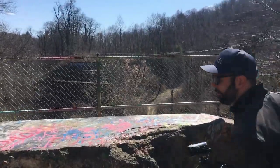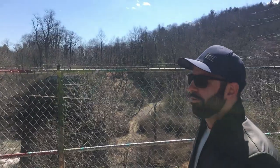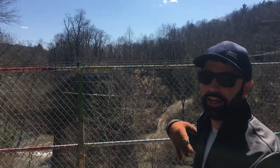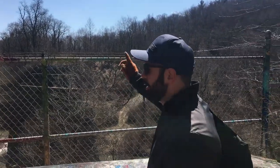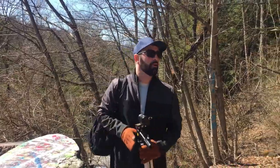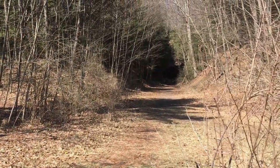Interestingly enough, we had no idea what this place was. We had an address, we got here, and we looked around and said, 'Where is this thing?' Cory had the idea — the bridge is right there, and then we saw the graffiti on the embankment here. So if we find a way up the embankment we'll probably find the tunnel. Lo and behold, the tunnel right there.